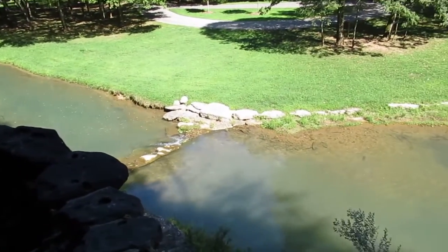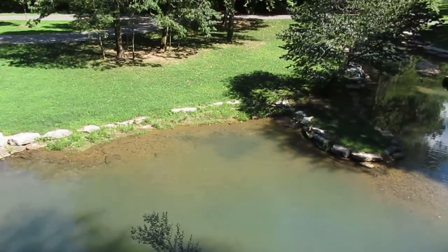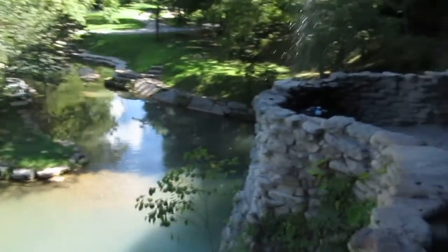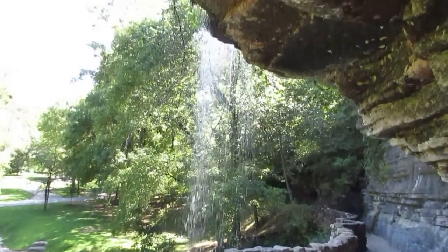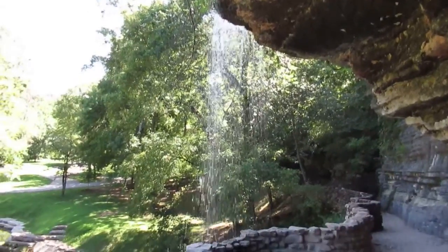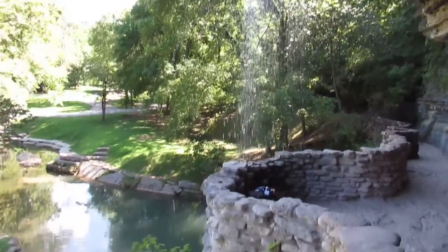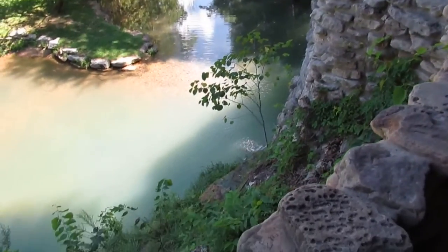Hey everyone, this is Kevin, and me and Miss Kitty have come to this place along the trail at Dogwood Canyon — it has a really cool waterfall feature. I wanted to make sure I got a video of this wall here. Really pretty down in here.